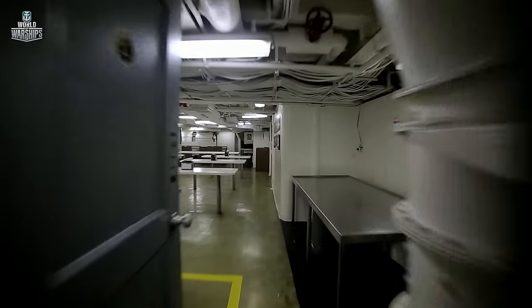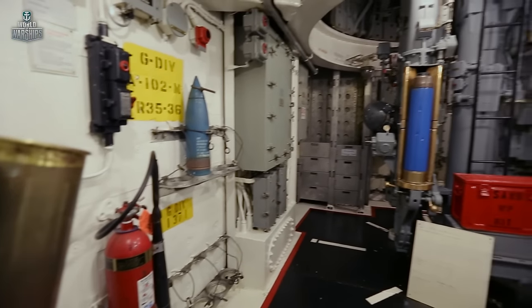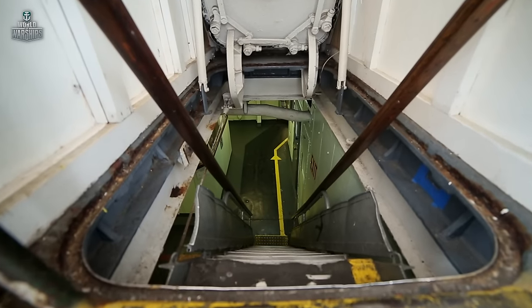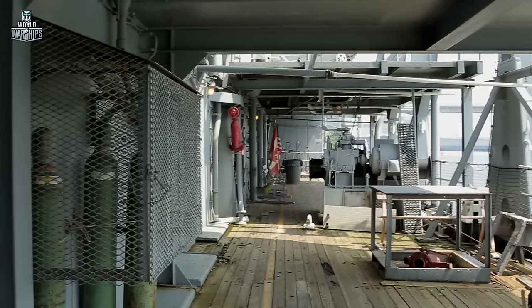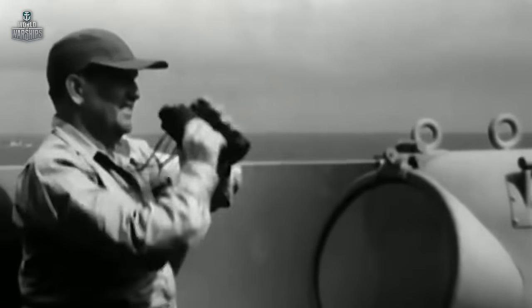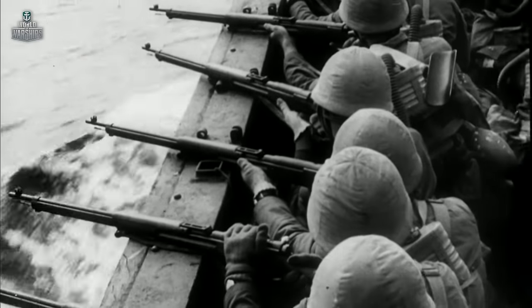The Cleveland-class was the most numerous series of light cruisers in U.S. history — a total of 27 ships were built. Every three or four months, new cruisers were commissioned and sent straight to the war. By 1943, the Americans had seized the initiative in the Pacific theater. The Japanese assumed strategic defense, having captured almost all islands in the Western Pacific, up to the coast of Australia.